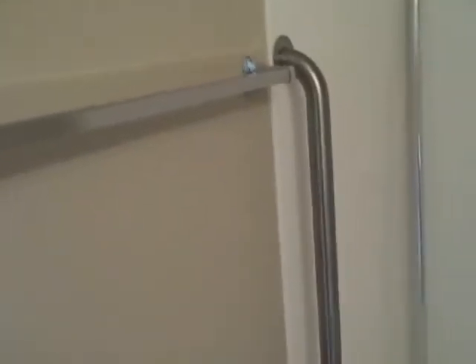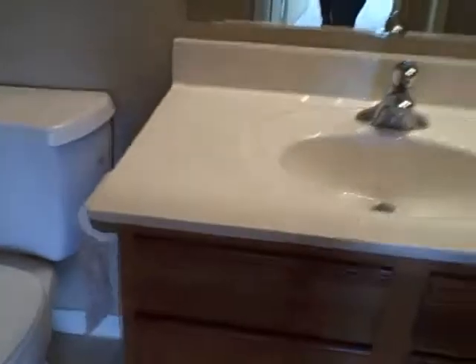The bathroom — the tub has a safety handrail right here. It's pretty basic lighting fixtures, all in good condition. Tiled floor in the bathroom.